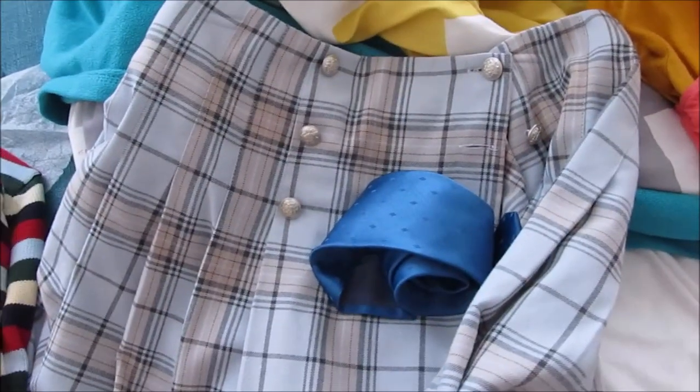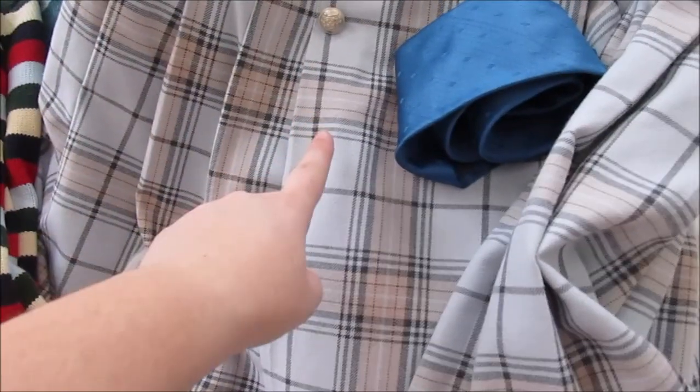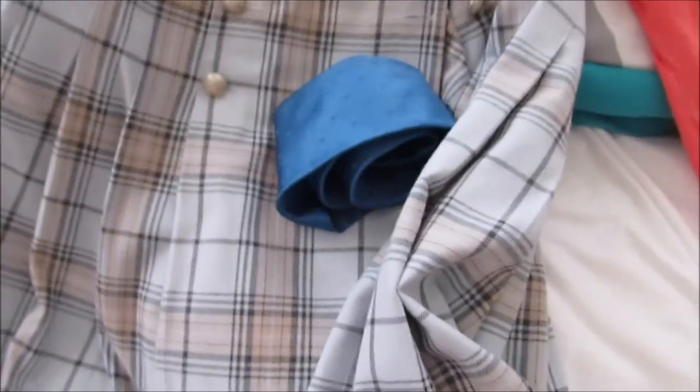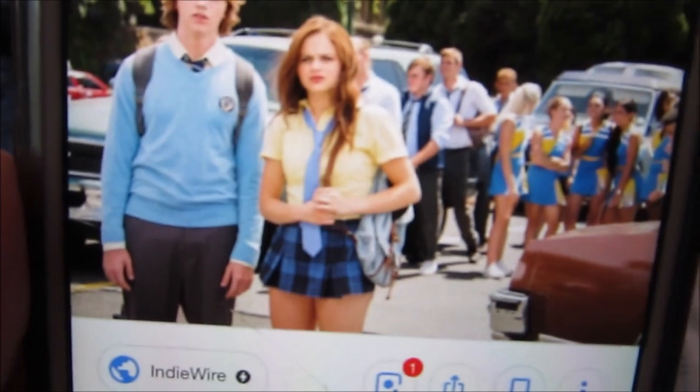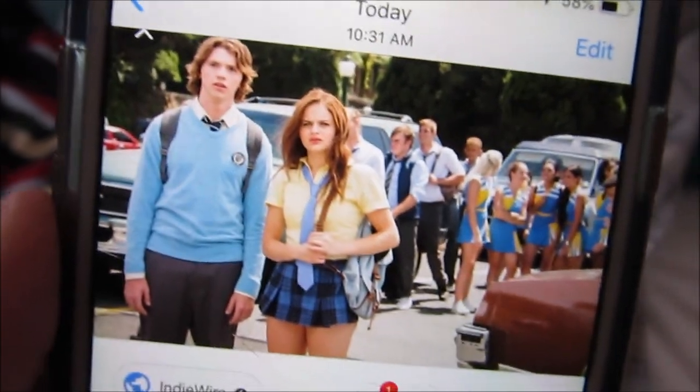The next one we're going to be doing — I only have two pieces for this one so far so I'm going to need to get a couple of things. I have this tie that I got from my dad's closet and this plaid skirt which I got from Goodwill. You can find plaid skirts at Goodwill like no other. We're going to be remaking this outfit from The Kissing Booth, so we're going to need a yellow shirt and maybe a backpack, but I have a lot of backpacks.